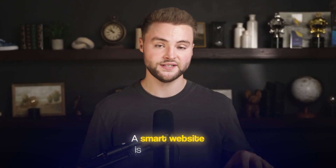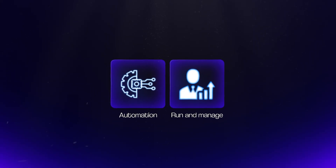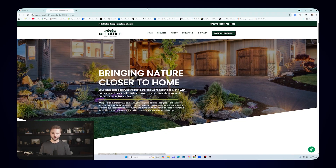A smart website is still a website, but we connect an automation software into it that helps run and manage our client's business for them so they don't have to — and that's where the real value comes from. Here's an example of a smart website that I built. When I say built, I really didn't build this out from scratch — I used a pre-built website template, then just customized some of the images, text, service pages, and locations. Most people wouldn't be able to tell if this was a normal site or a smart website, but what makes it smart is what's happening behind the scenes.